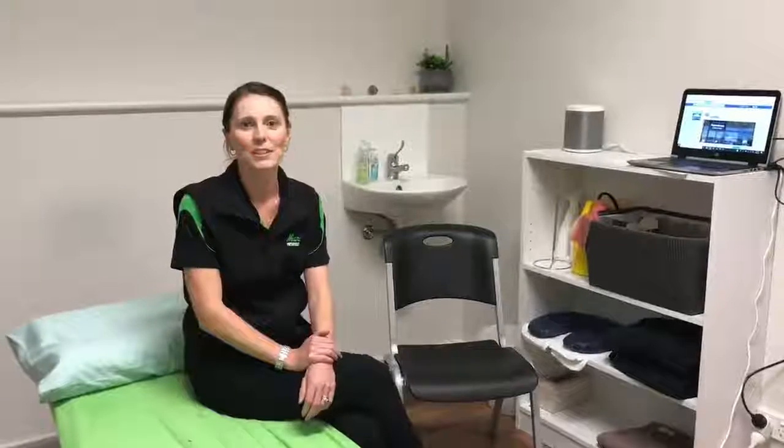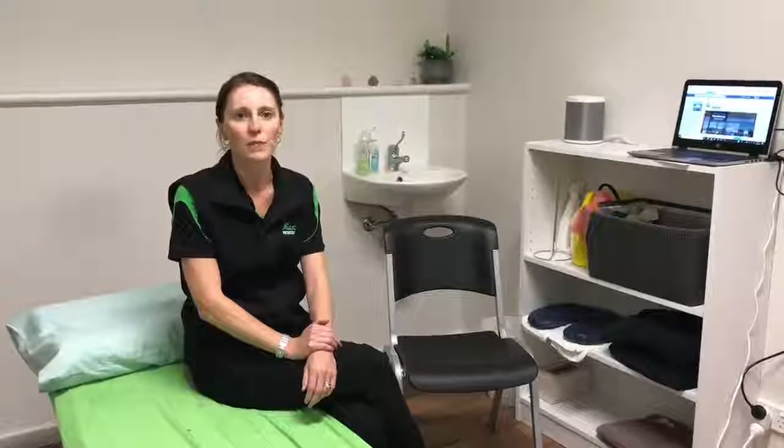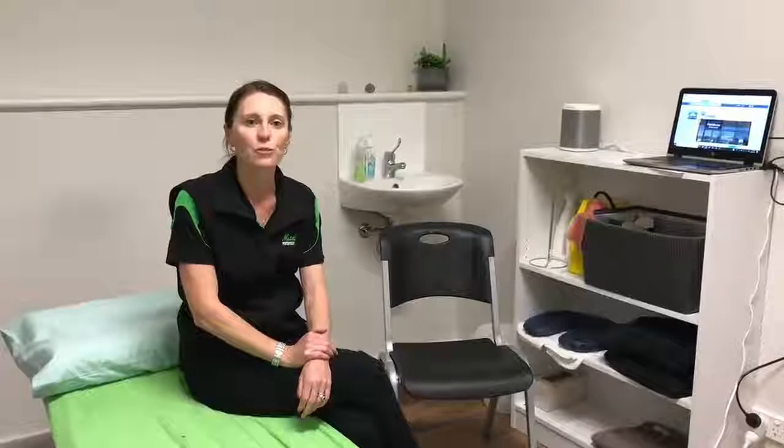The good news is that physiotherapy can help both in the acute phase to settle your pain and regain your back movement, and also in the long term. The correct exercise program can reduce your rate of recurrence from 80% down to below 20%.